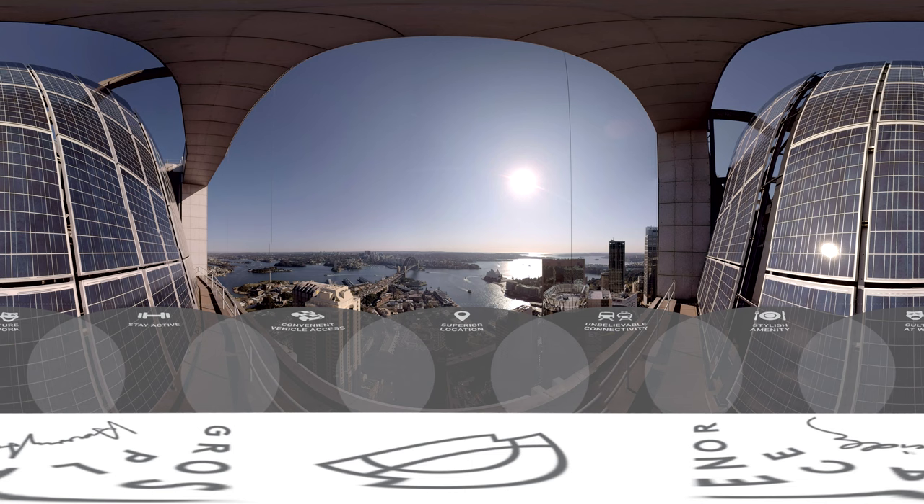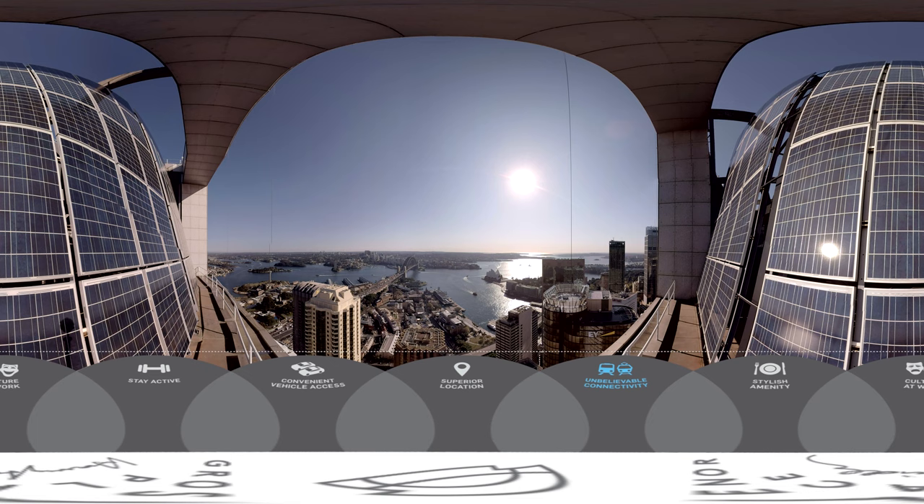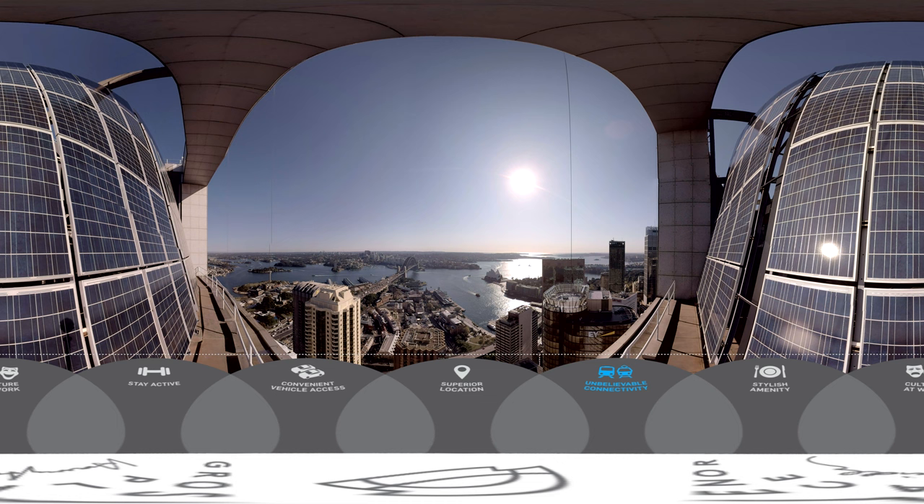Grosvenor Place is positioned at the gateway to the CBD with close proximity to some of Australia's top cultural and dining destinations. And with a highly connected location, choice of transport is easy via rail, bus and ferry, as well as the future Sydney light rail.